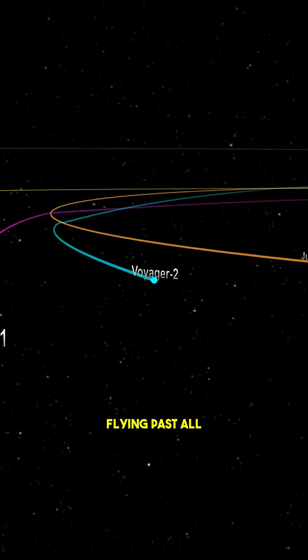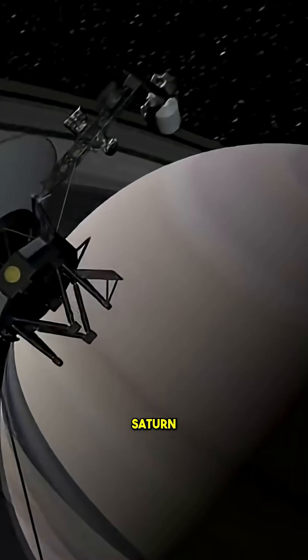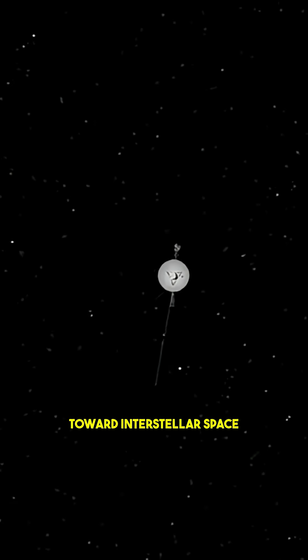Voyager 2 took the long path, flying past all four giants. Voyager 1 focused on Jupiter, Saturn, and Titan before heading toward interstellar space.